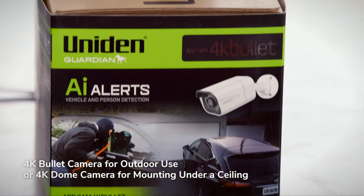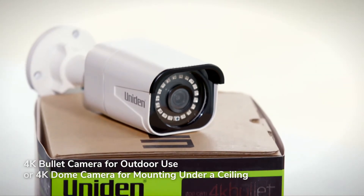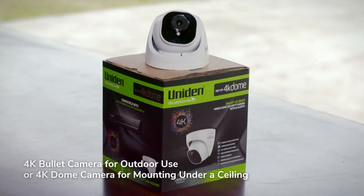Uniden's cameras compatible with this setup come as either a 4K bullet camera for wall mounting or a 4K dome camera for ceiling mounts.